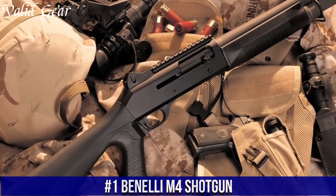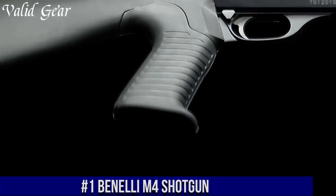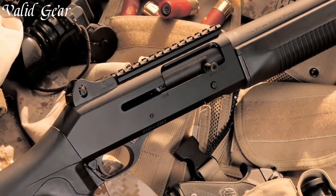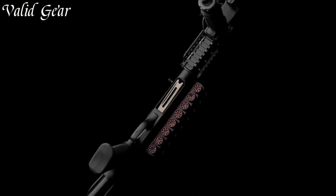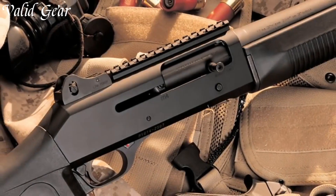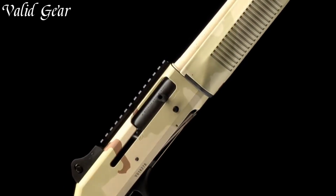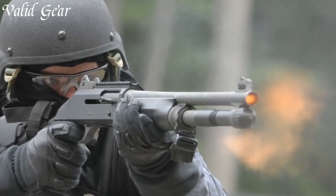Number 1: Benelli M4 Shotgun — a true icon in the world of tactical firearms, trusted by military and law enforcement agencies worldwide. This semi-automatic shotgun is renowned for its rugged reliability and exceptional performance in the most demanding conditions. The Benelli M4 is built to withstand the toughest environments thanks to its robust construction and innovative design. Its unique gas-operated system ensures flawless cycling and reliable operation even with a wide range of loads, allowing for rapid follow-up shots and providing shooters a distinct advantage in tactical situations.